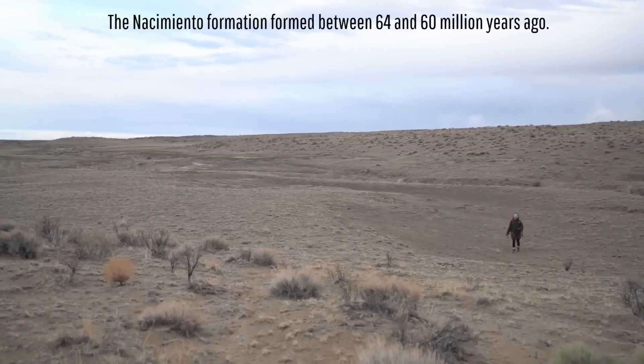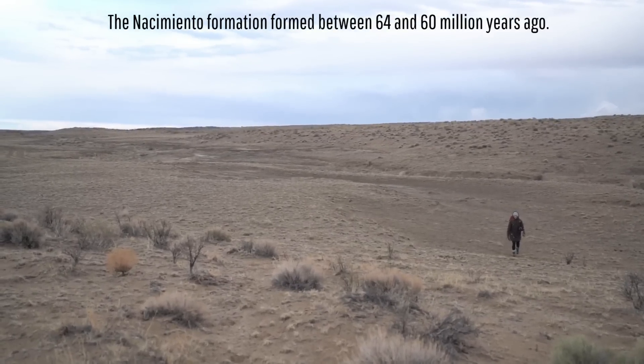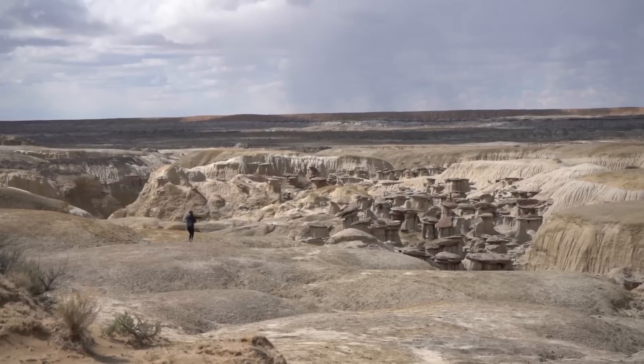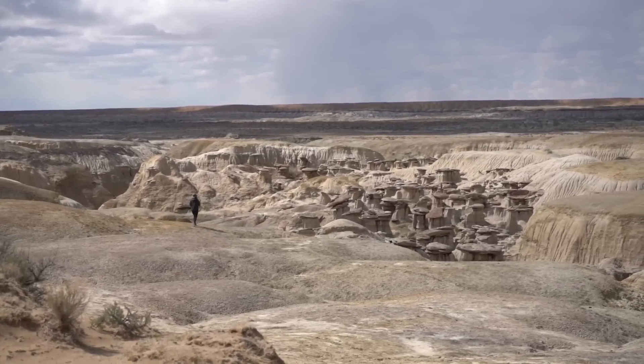During this period is when the Nacimiento Formation formed, up until 60 million years ago. Erosion then carved away at these rocks, exposing strange rock formations and numerous dinosaur fossils.